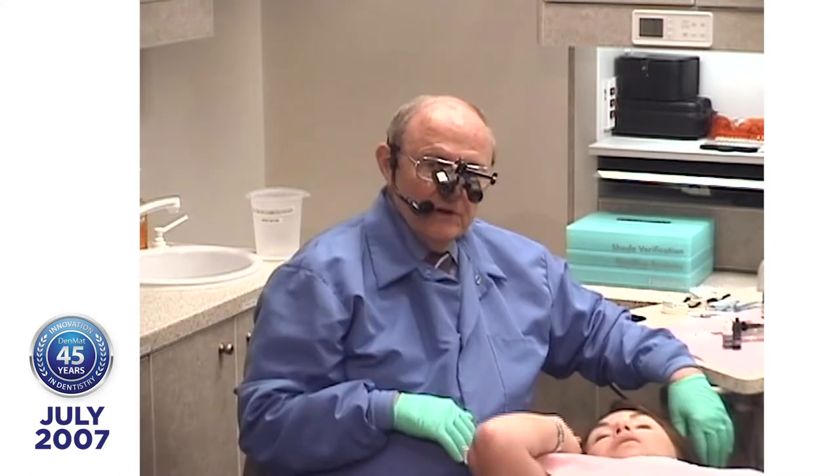Traditionally, your technician tells you that if you want this to look good, you're going to have to remove more tooth structure. That's not my paradigm. My paradigm for the last 25 years is: I tell the technician how much tooth structure I want to remove, and then say, 'Now make it look good.'